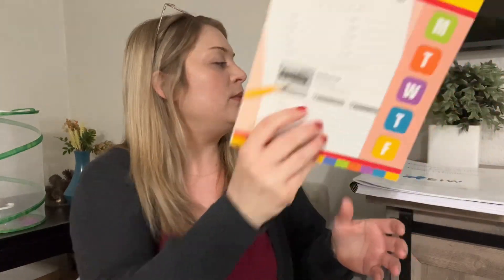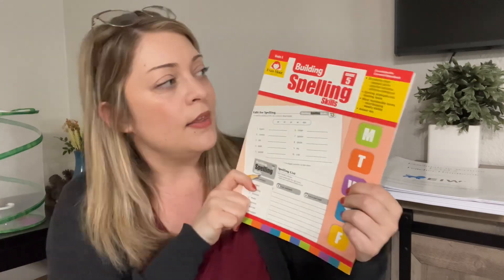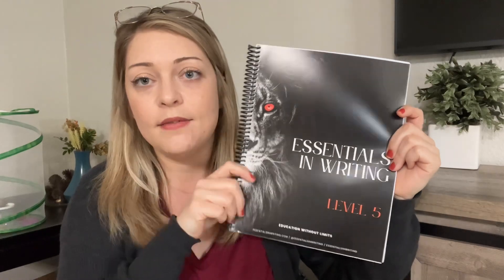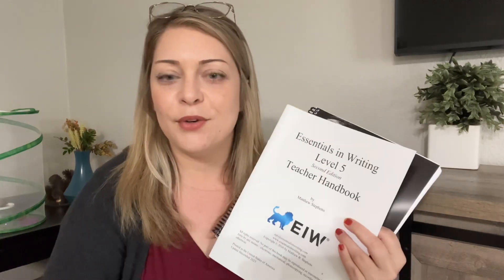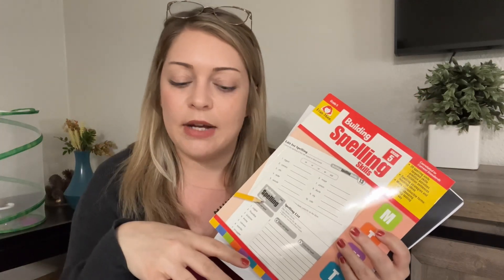We have grade five spelling — he used grade four last year and we really like it. We're using that to go along with our Essentials in Writing grade five. I have a flip through of that one and grade three if you want to check those out. I also have a flip through of the Building Spelling, so I have flip throughs of a few of these already.